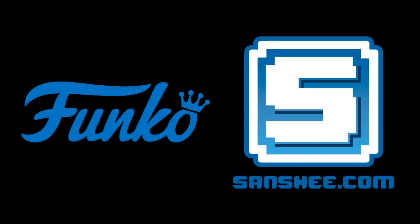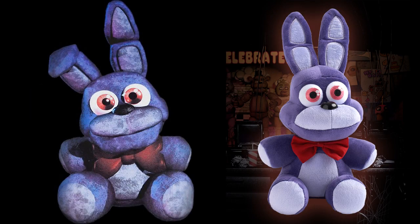If you ask any FNAF fan if they would choose Sanshi over Funko, about 80% of them will choose Sanshi. They are known for making their plush look near identical to their in-game counterparts and really care about what their fans think. Not that Funko doesn't do the same, but Sanshi just does it better.